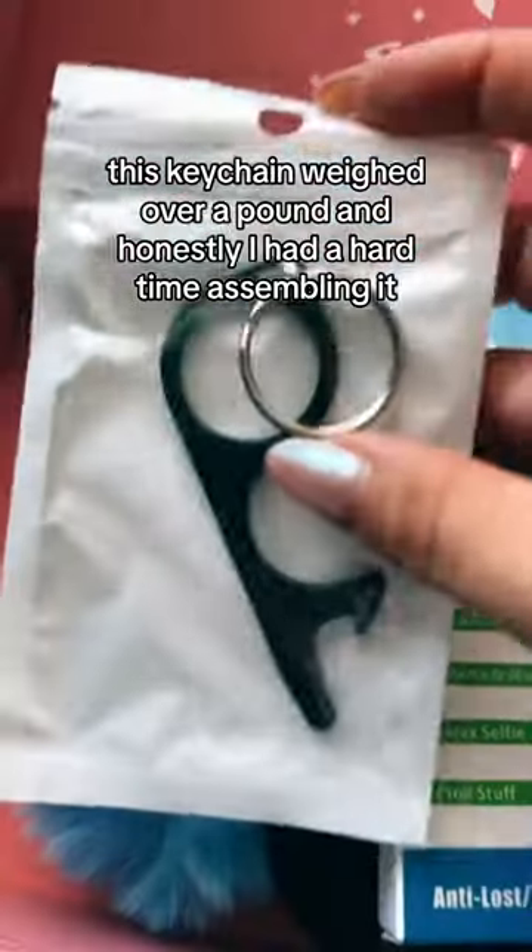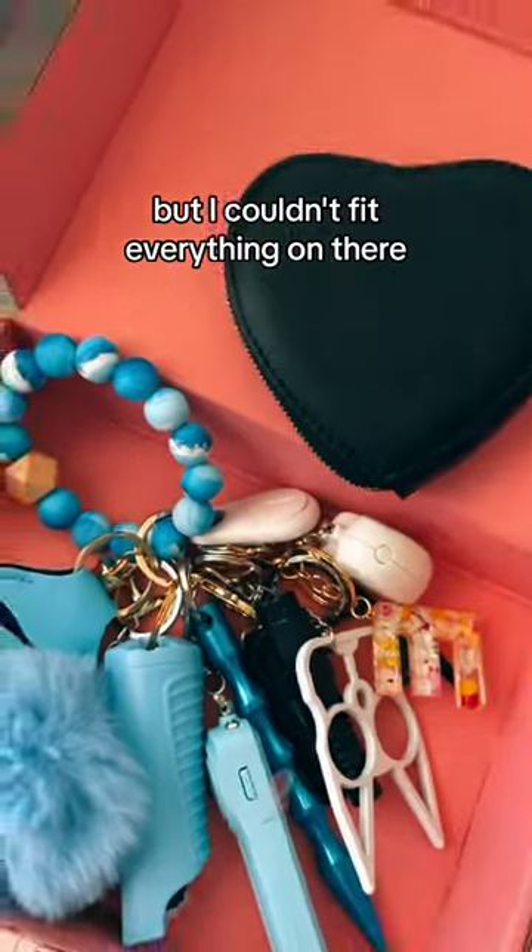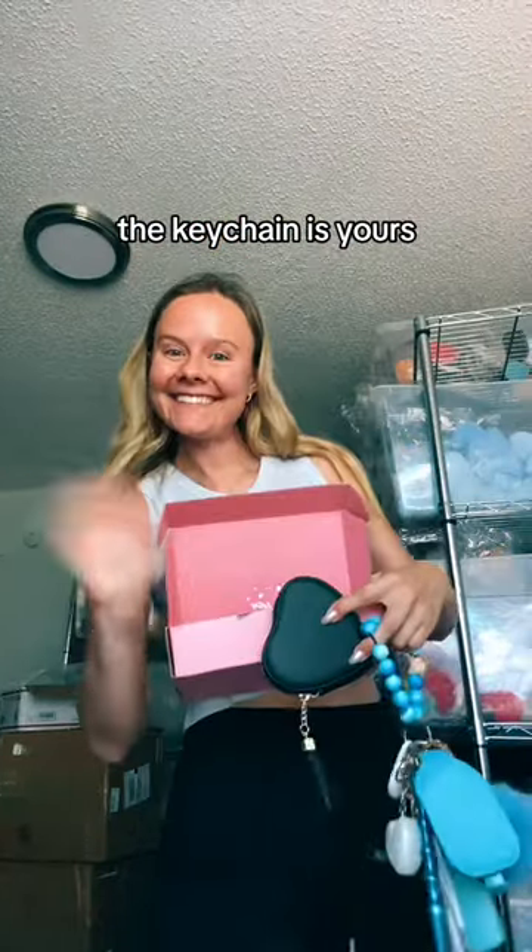This keychain weighed over a pound and honestly I had a hard time assembling it. This is what the keychain looks like with everything added, but I couldn't fit everything on there. If you could guess how much this keychain costs, the keychain is yours.